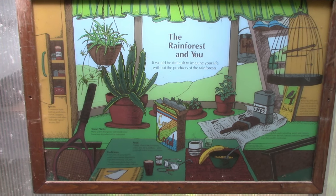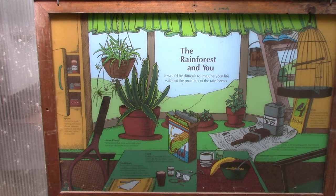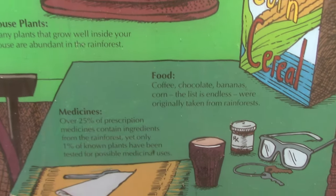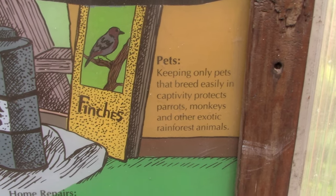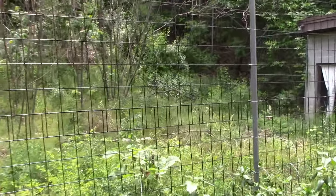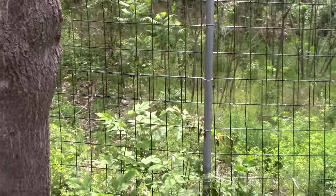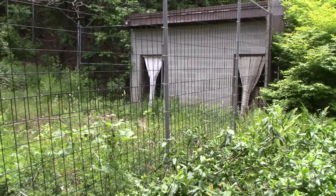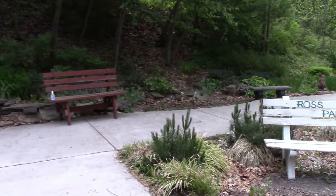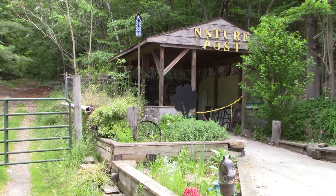This area represents the rainforest. A lot of products you probably use every single day come from the rainforest — spices, house plants, medicines, food, pets, even home repair. Occasionally I've noticed some old remnants from habitats that used to contain animals, but more likely as they build newer, more modern habitats the animals have moved to better accommodations. There are nice benches to sit on over here.